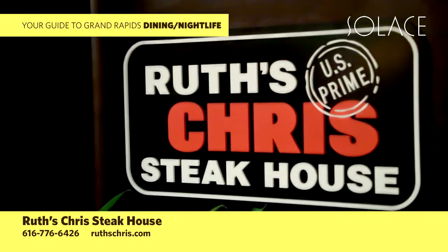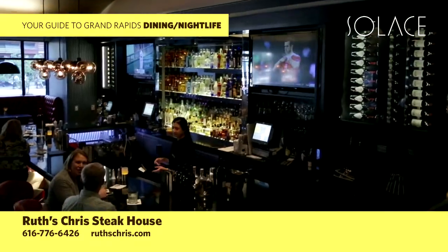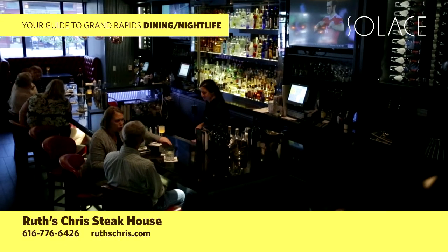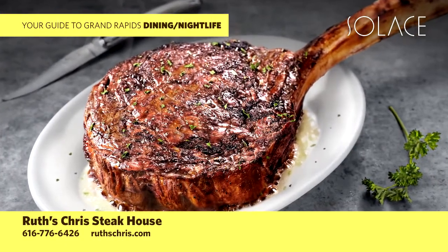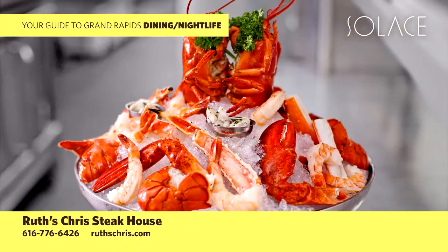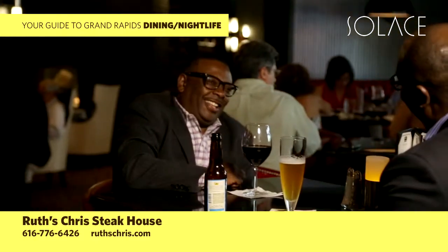Experience the sizzle of Ruth's Chris Steakhouse, located right inside the Amway Grand Plaza. Serving only the best steaks, broiled to perfection at 1,800 degrees — every bite stays as hot and delicious as the first. Enjoy the freshest seafood, classic sides, and homemade desserts to satisfy any craving, along with upscale cocktails, wine, and beer.